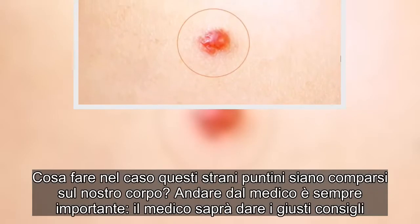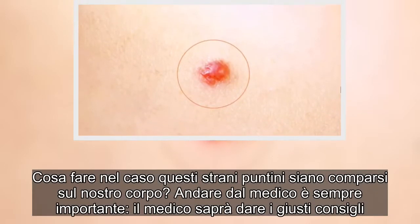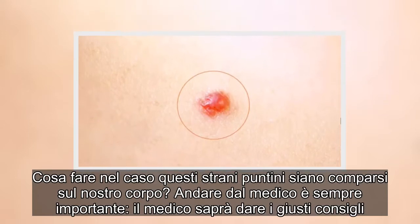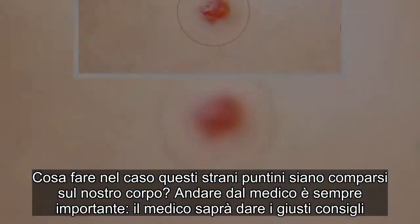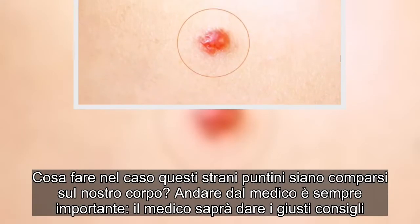Cosa fare nel caso questi strani puntini siano comparsi sul nostro corpo? Andare dal medico è sempre importante. Il medico saprà dare i giusti consigli.